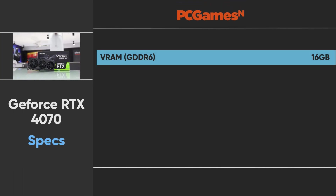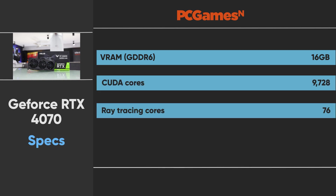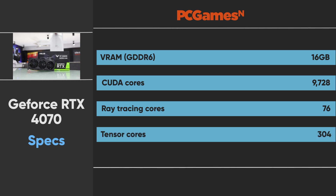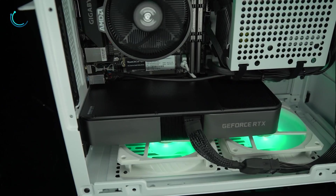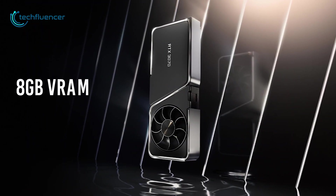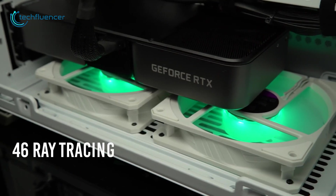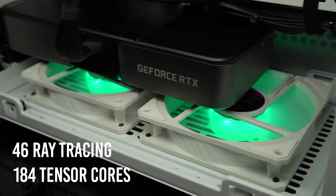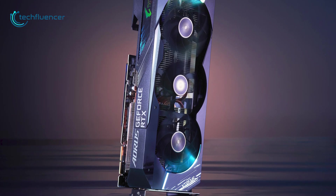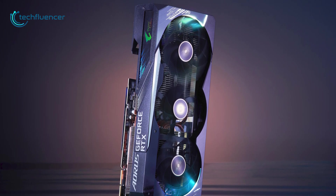According to PC Games N, the RTX 4070 is expected to include 16GB of VRAM coupled with 9728 CUDA cores, 76 ray tracing and 304 tensor cores. For a comparative perspective with the previous gen, the RTX 3070 has 8GB of VRAM with 5888 CUDA cores, 46 ray tracing and 184 tensor cores. So without a doubt, we are going to see a significant performance bump on the RTX 4070.